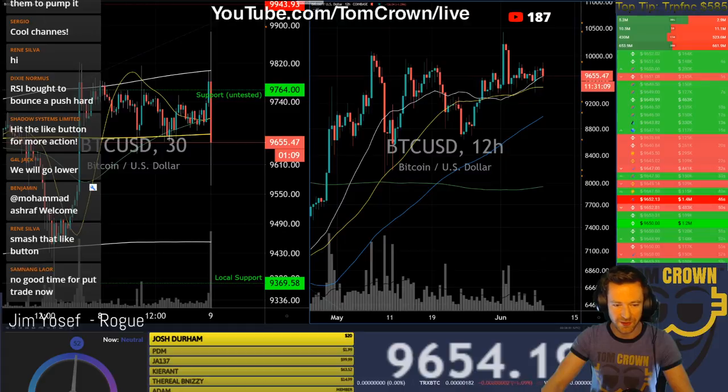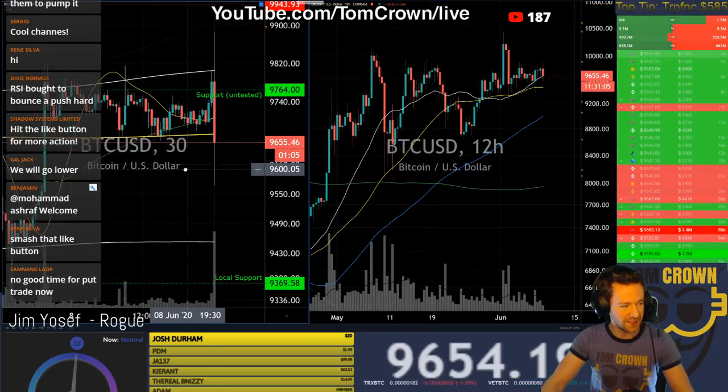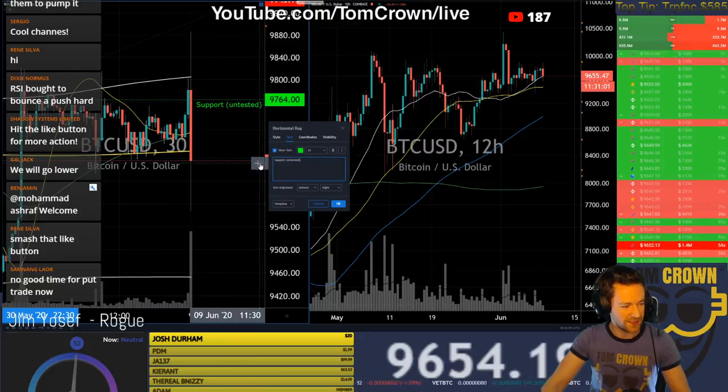Two minutes ago people were regretting selling — now they're regretting buying. That's Bitcoin. Well this is definitely not support untested anymore — this went right through.